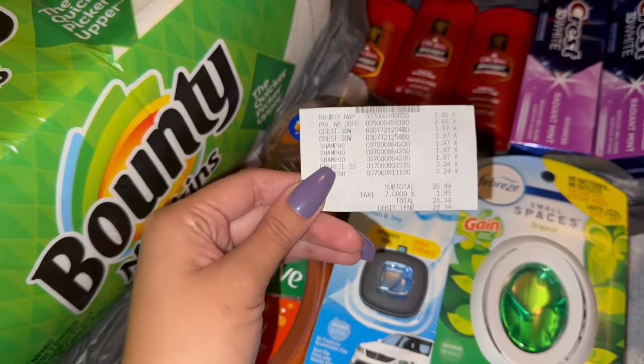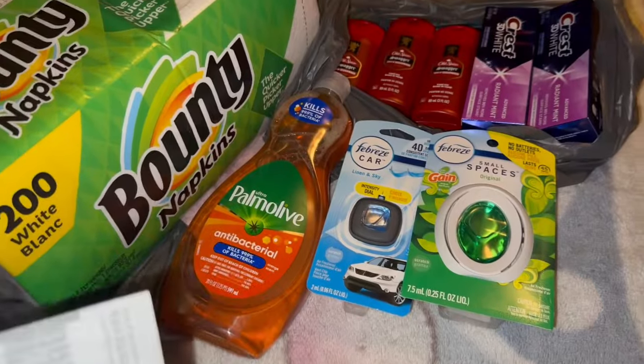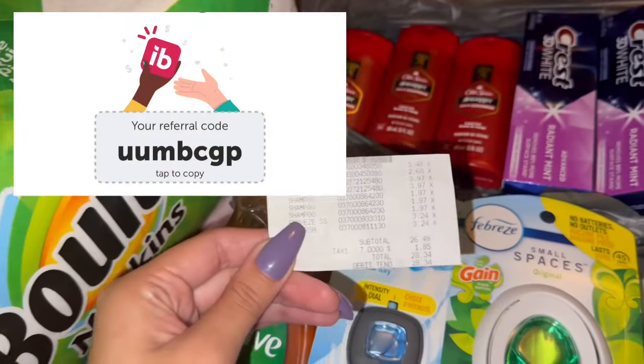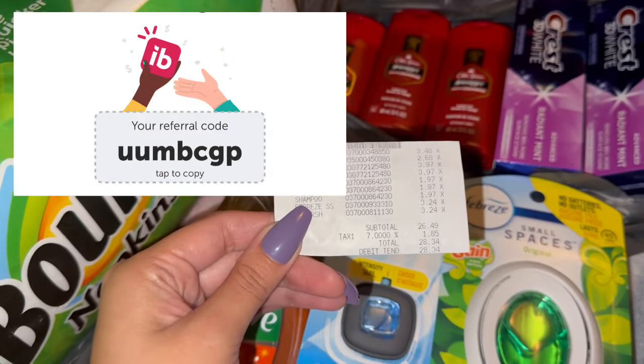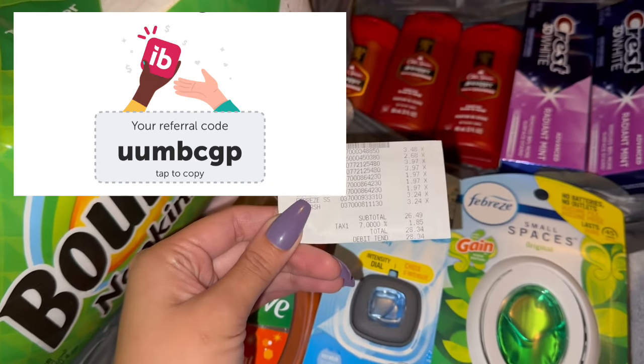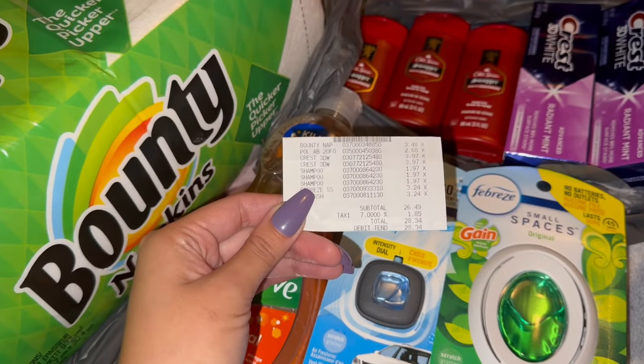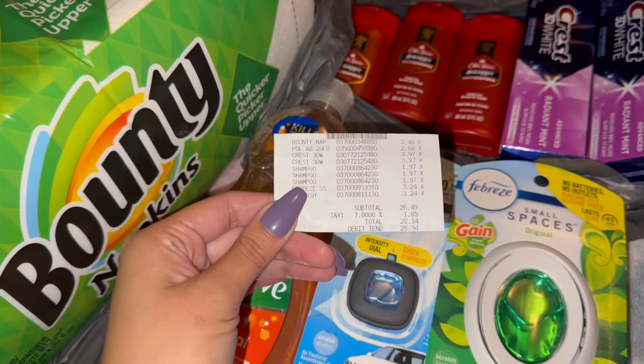If you don't have ibotta, I definitely recommend it — it is a really awesome rebate app, one of my favorites. Fetch is also one of my favorites. It's super easy to use and we got all of this for free plus a money maker with ibotta. I'm going to leave my referral code up on the screen if you'd like to join. I hope you guys enjoyed this video — don't forget to give me a thumbs up and subscribe. Thank you so much for watching!